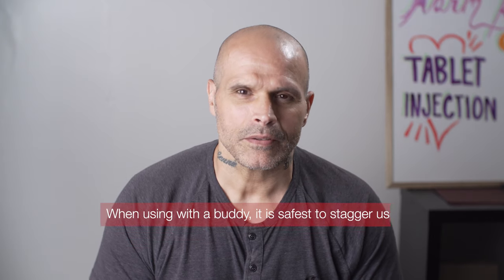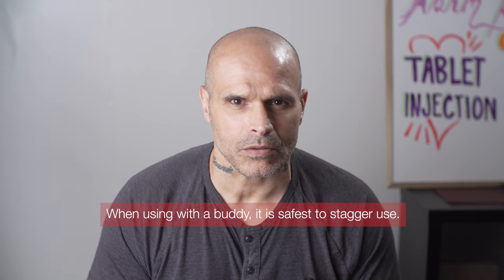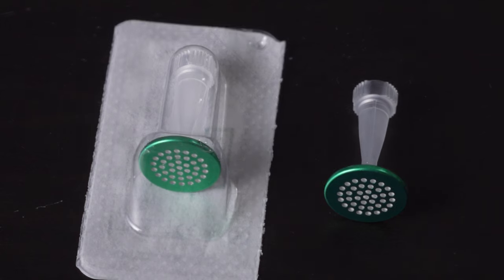Please everyone, don't use alone, carry naloxone, use it in overdose prevention sites, filter your drugs, and practice these harm reduction methods. Thanks for listening.